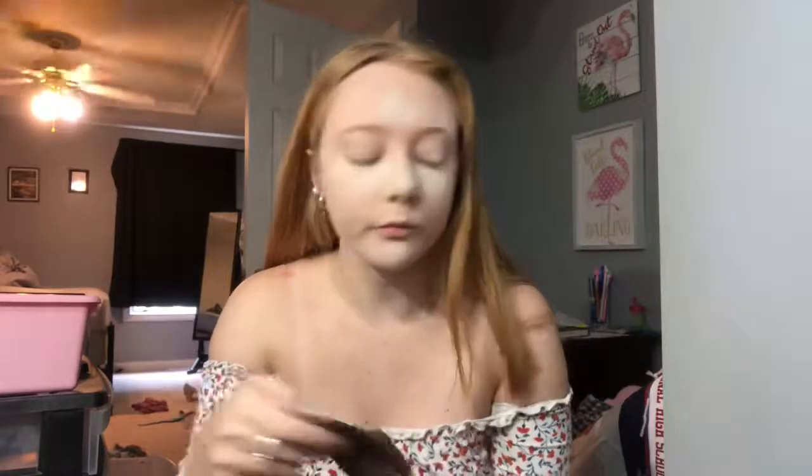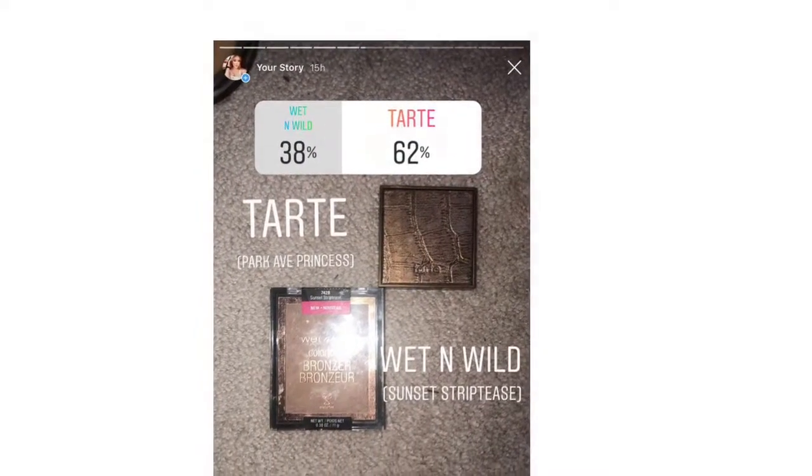My face is still going to set with the powder on it. The bronzer you guys picked is the Park Avenue Princess Bronzer from Tarte. Let's go ahead and bronze up the skin — this does have a little bit of shimmer in it, but it's a pretty forgiving bronzer.